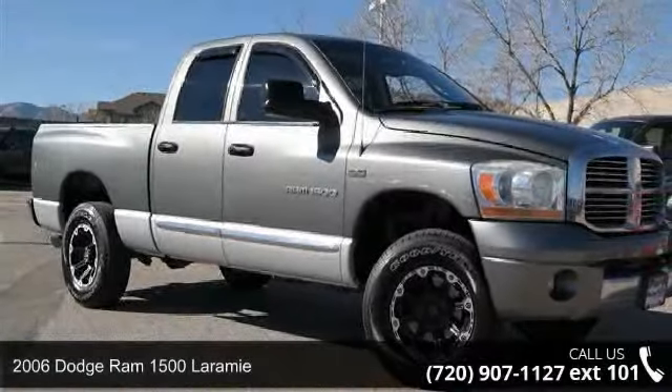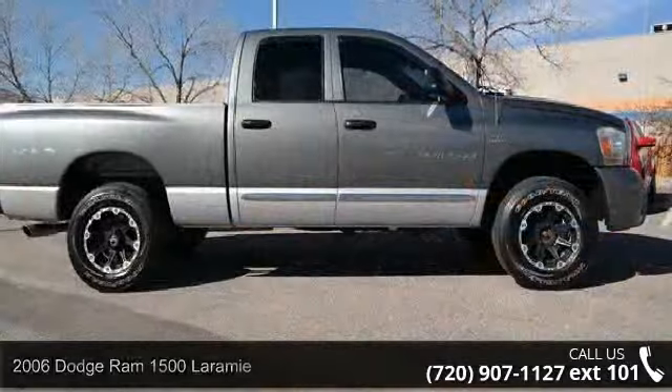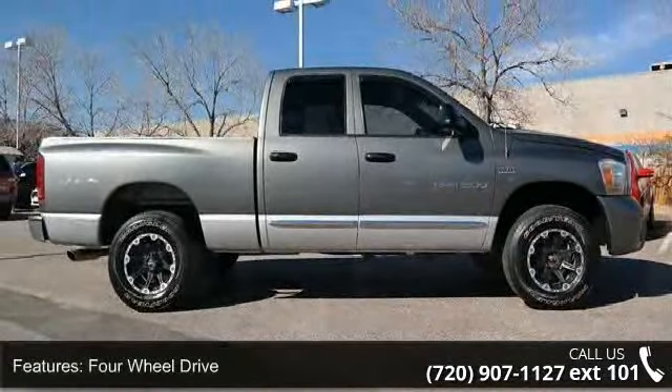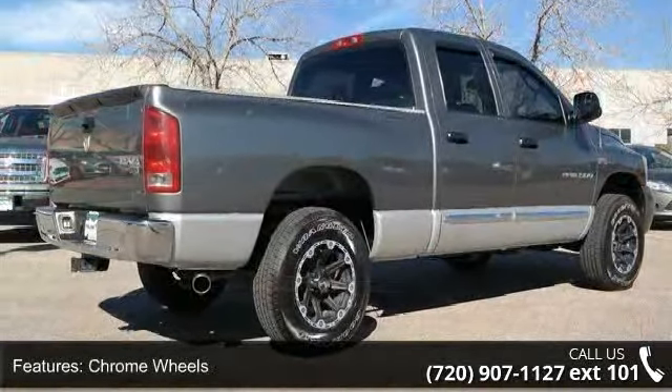Presenting the 2006 Dodge Ram 1500 Laramie — this may be the set of wheels you've been looking for. This vehicle's top features include 4-wheel drive, chrome wheels, power steering, ABS, 4-wheel disc brakes, and fog lamps.